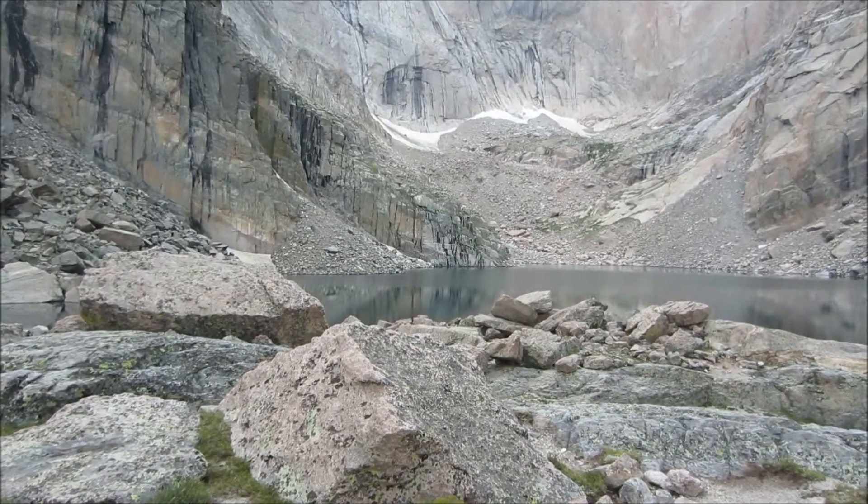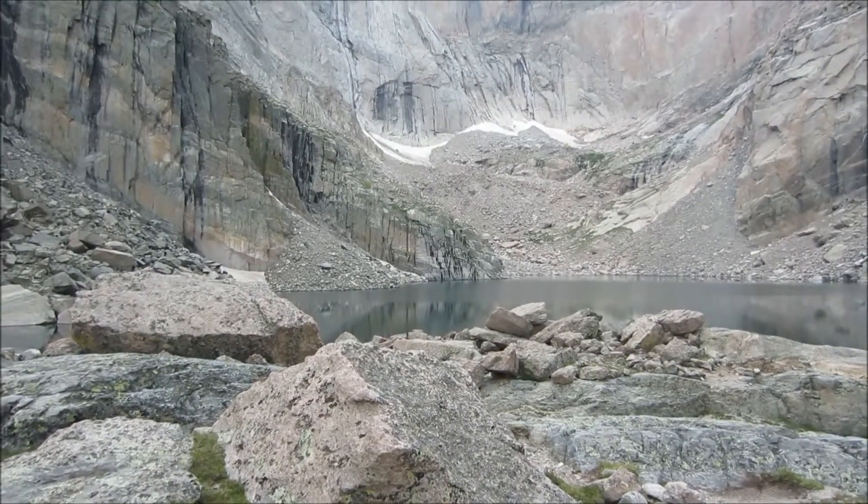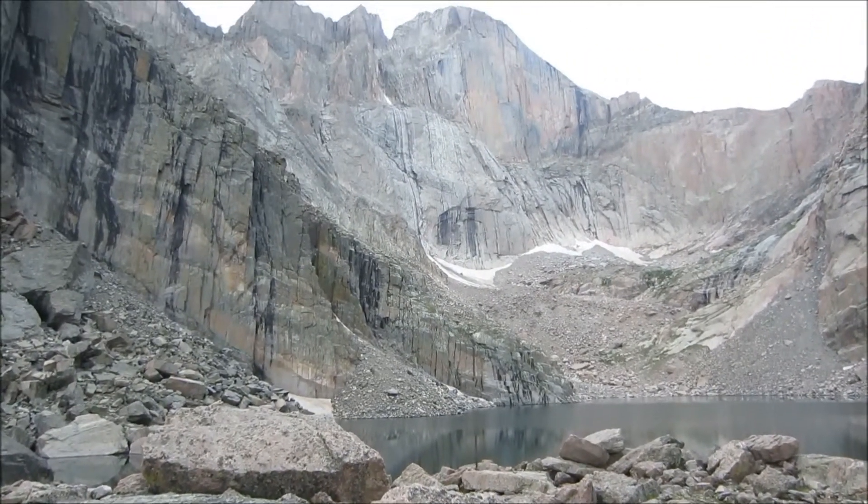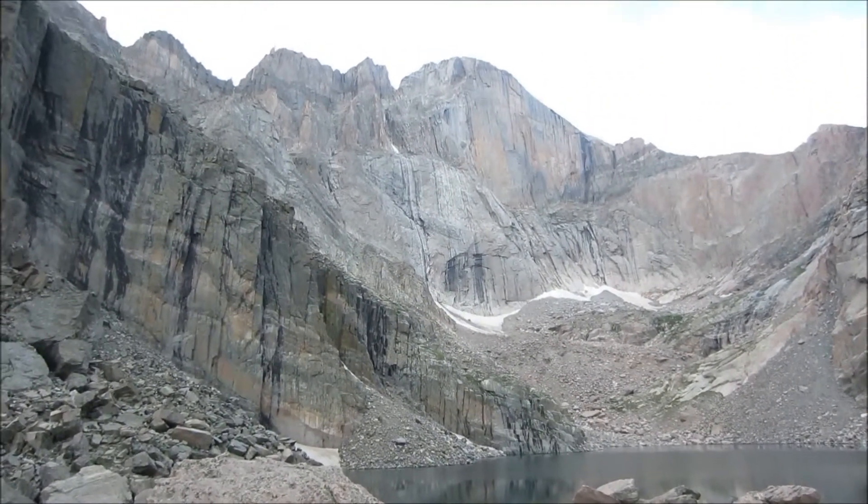This is Chasm Lake, right at the base of Long's Peak.